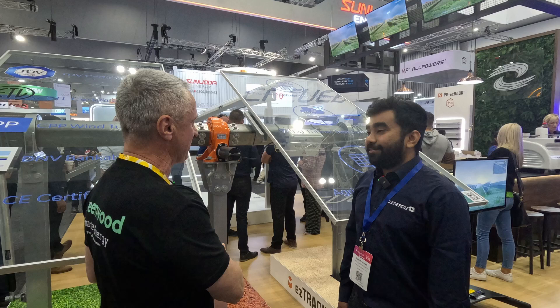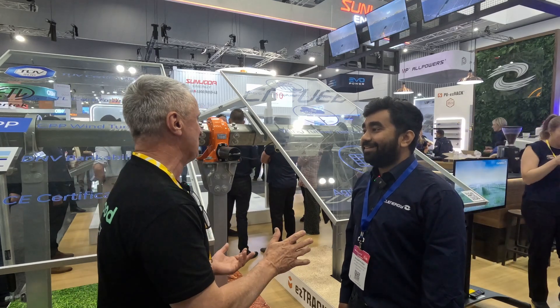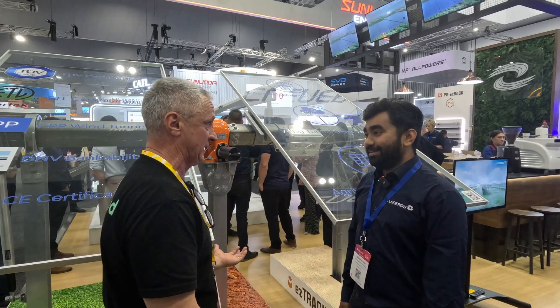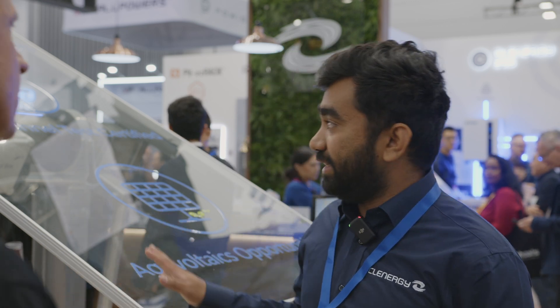We're standing in front of this tracker, and it wasn't that long ago that a single-axis tracker ground mount wasn't cost-effective. That's completely changed. In some cases these trackers can come at a much lower price than even some fixed tilt systems. It's more economical to go for trackers, especially for large-scale projects. When using this tracker we'd probably be aiming somewhere around the 10 megawatt projects for ground mount.